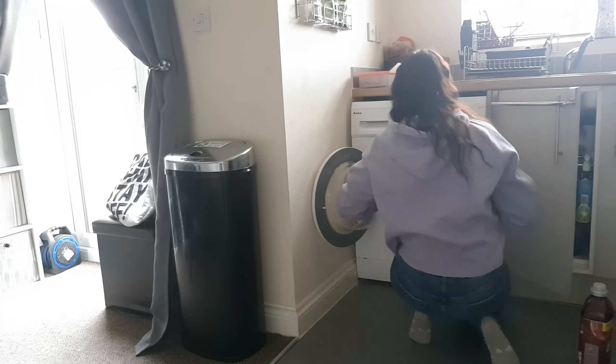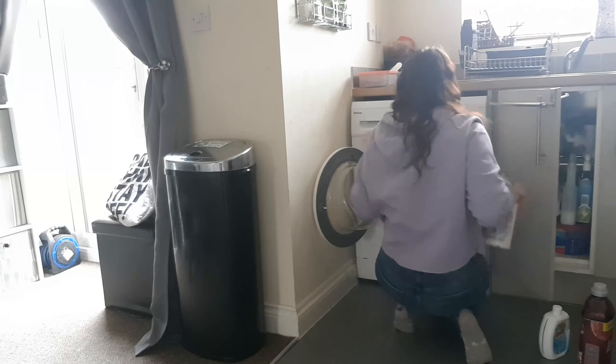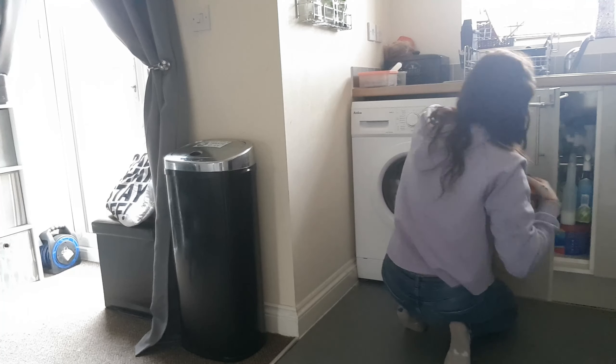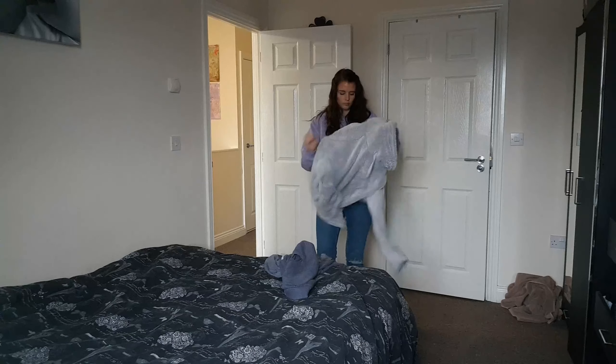Now on to the washing. I tend to do this before I leave for the school run but this morning I just didn't have enough time, so I'm putting it on now and then as soon as it's done I'll pop it in the dryer. Now I'm going to start on the bedrooms — making the beds, putting any clothes in the wash basket and tidying up the room, and then after my bedroom I'm going to move on to the kids'.